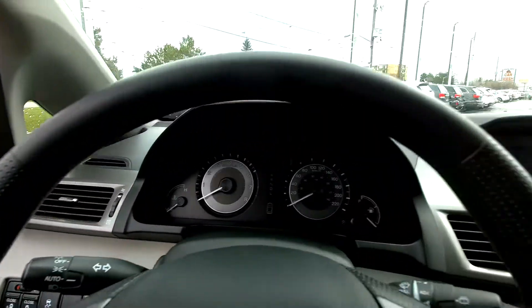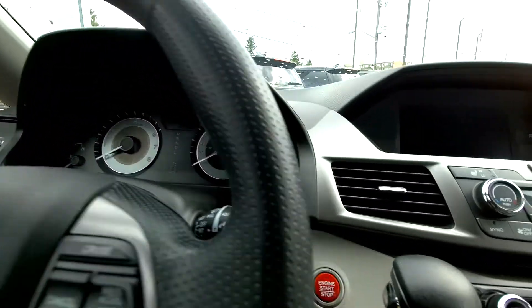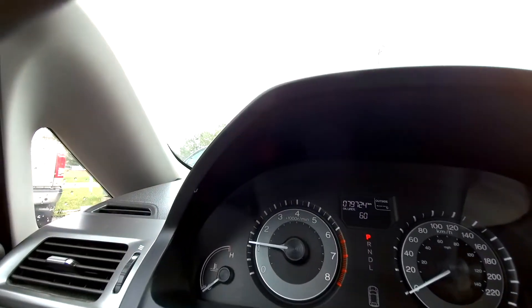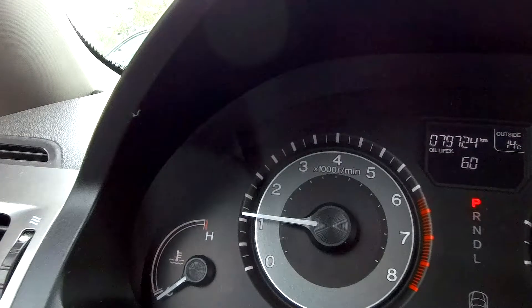This is a keyless entry car, which means you can keep the key in your pocket to get into the car, and you can hit the little start button to start it up. Trying to zoom in here — the camera doesn't like me today.